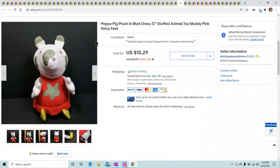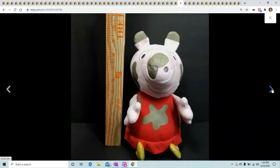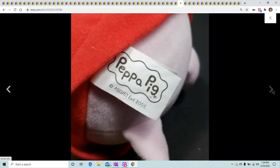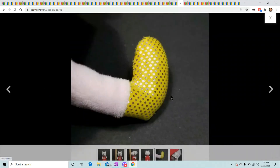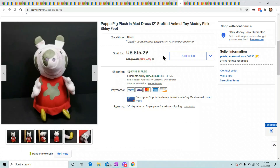Dirty Peppa Pig — she's got mud all over her face, really looks good on the black background. She's got shiny feet. She sold for $15.29. Peppa Pig is usually a decent flip — you're not going to get rich at $15 but it's a good little flip.